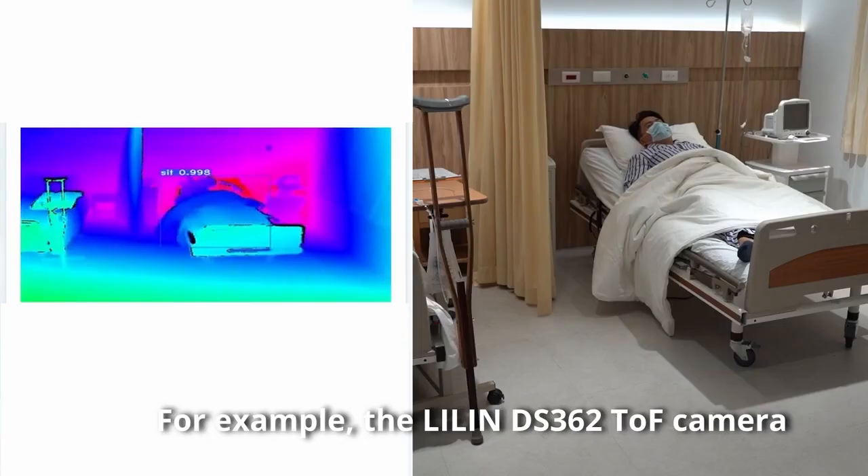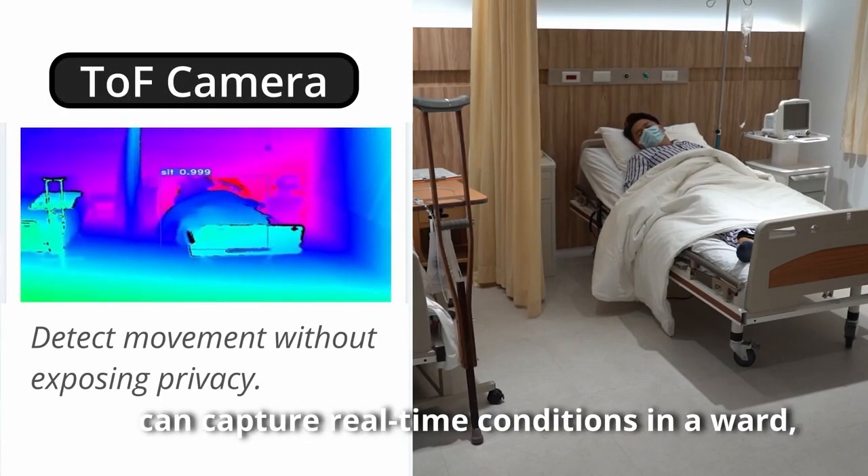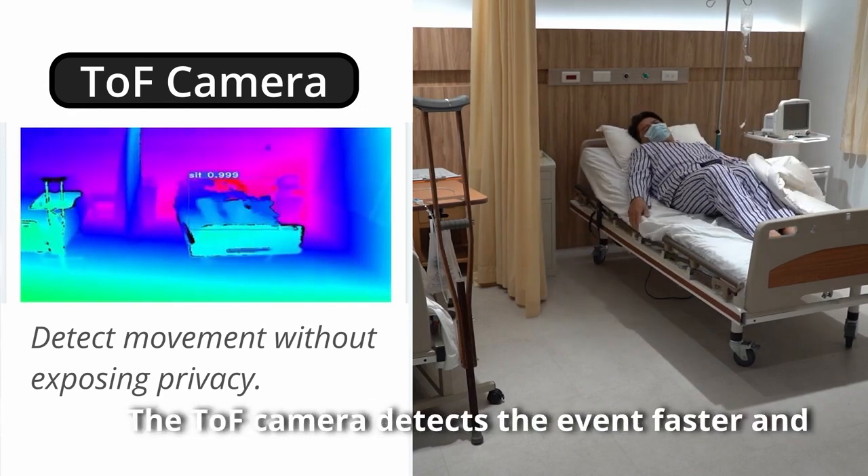For example, the Lilin DS-362 TOF camera can capture real-time conditions in a ward, such as patient falls. The TOF camera detects the event faster and responds to the caregiver.